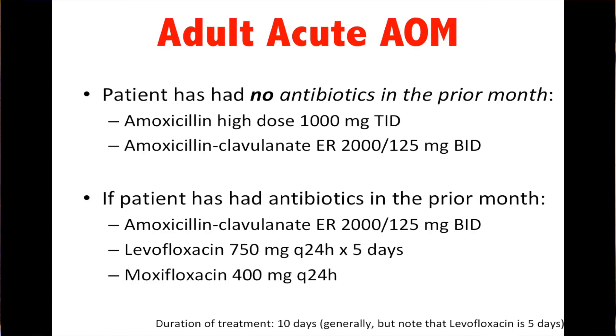Adults with acute otitis media: if the patient has had no antibiotics in the prior month, amoxicillin high-dose — 1,000 milligrams TID. That's kind of a double dose relative to how I used to treat it; I used to treat 500 milligrams TID. Now they're saying 1 gram TID, or augmentin ER 2,000 milligrams BID. If the patient has had antibiotics in the past month, they immediately recommend augmentin 2,000 milligrams BID, or a fluoroquinolone — levofloxacin or moxifloxacin. Levofloxacin is 750 milligrams daily for five days; that's a five-day course, while the other two are typically a 10-day course.